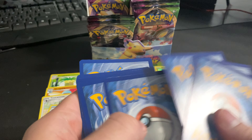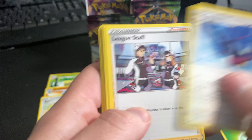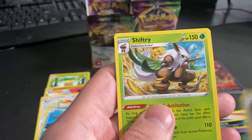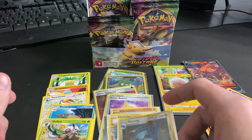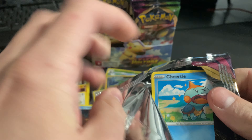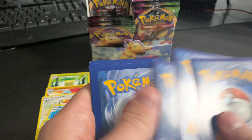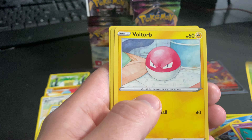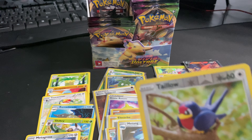Green code card. Beedrill reverse hollow, Shiftry non-hollow rare. Green code card again. Tapu Lele reverse hollow and a Metagross non-hollow rare. What is up with all these non-hollow rares, guys?